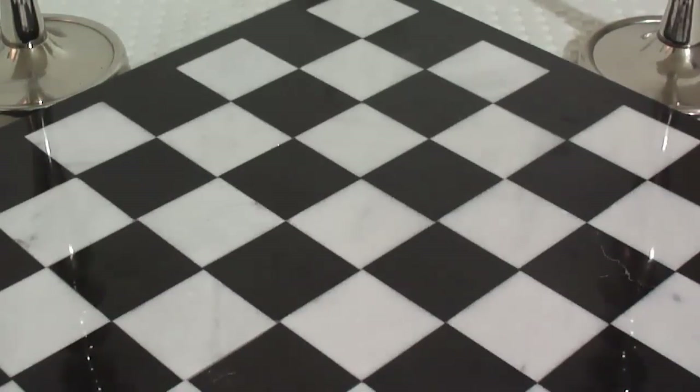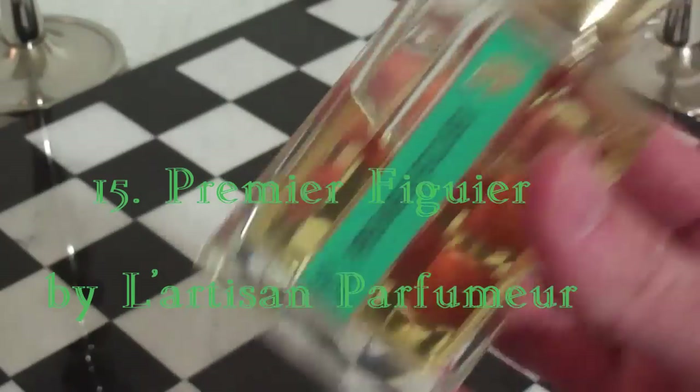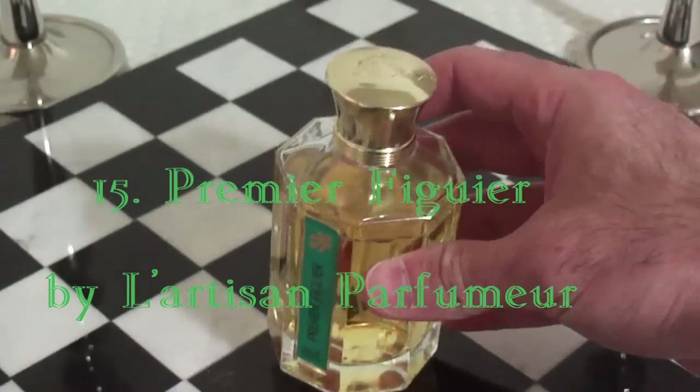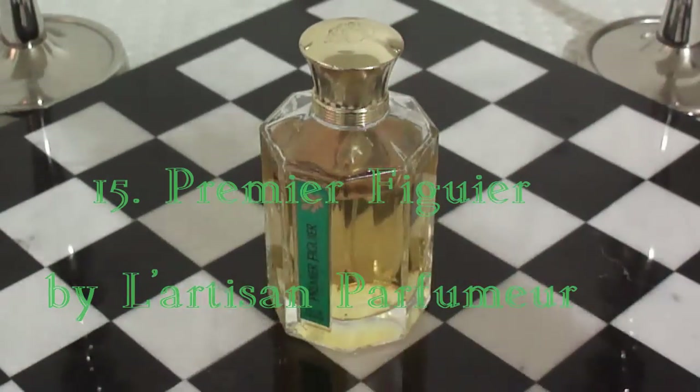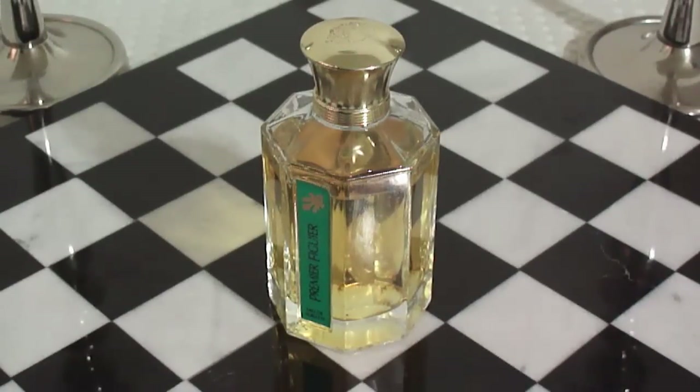This is a floral fruity, awesome for the springtime, from one of my favorite creative houses. This is from the house of L'Artisan Parfumeur, number 15, and it's called Premier Figuier. This is an amazing fragrance. Fig-based fragrances will give you that coconut kind of vibe, and this is no exception.